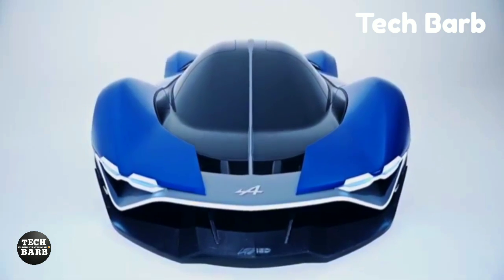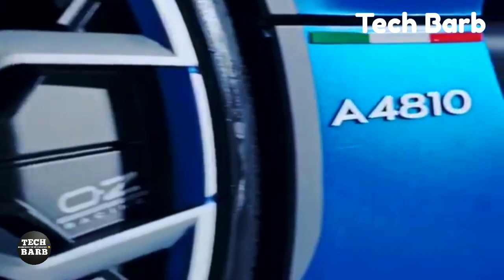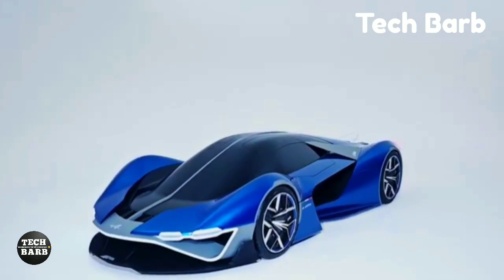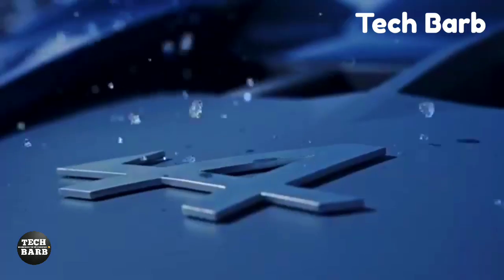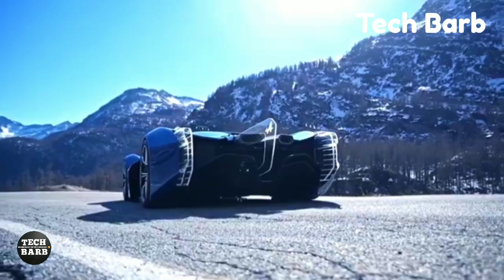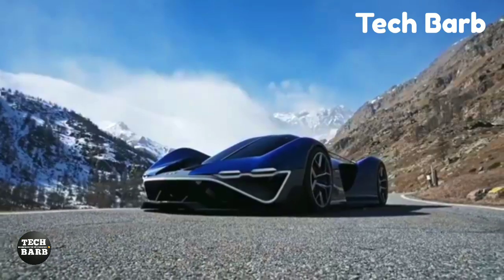Specifics on the A4810's performance are still under wraps, but we should expect nothing less than spectacular. By hinting at a power plant capable of producing at least 2,000 horsepower, Alpine has established a new standard for future supercars. The Alpine A4810 has not been assigned a price since it is still in the idea stage. To this day, it's an idealistic look at what Alpine can become as it moves away from internal combustion engines.